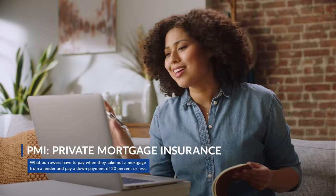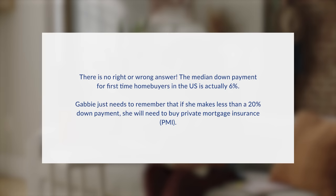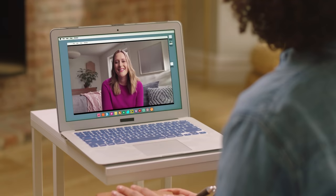Gabby mentions she's heard of private mortgage insurance. Sam confirms and asks how big of a down payment Gabby is planning to make, noting there is no right or wrong answer. The median down payment for first-time home buyers in the U.S. is actually 6%. Gabby just needs to remember that if she makes less than a 20% down payment, she will need to buy private mortgage insurance, PMI.